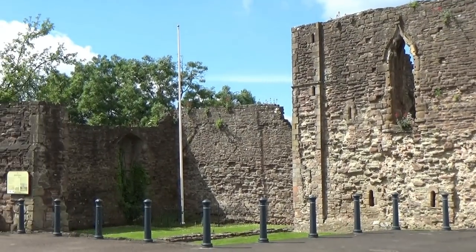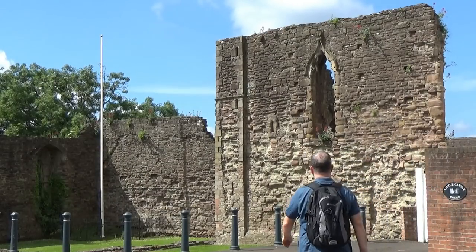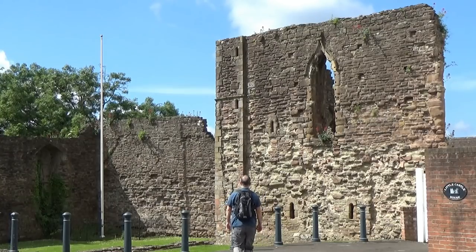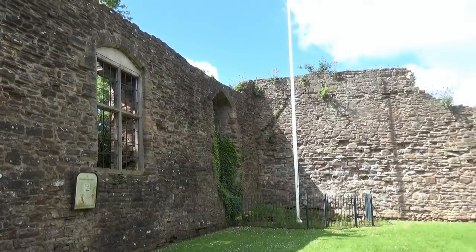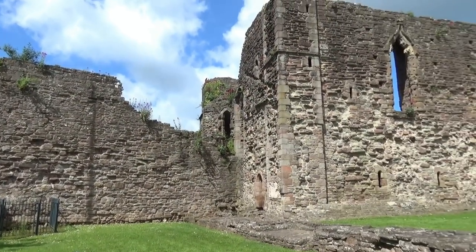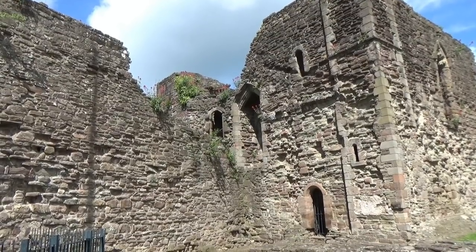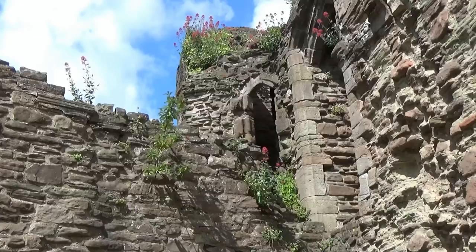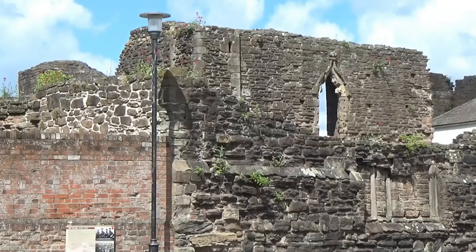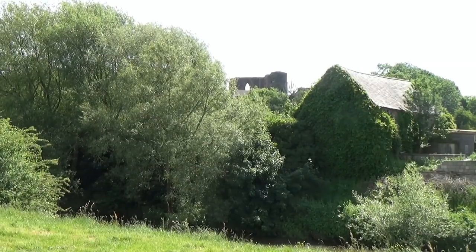Once an important border castle and birthplace of Henry V, Monmouth Castle stood until the English Civil War, when it was damaged and changed hands three times, before being slighted to prevent it being fortified again. All that is left is the ruined Great Tower and Hall, which stand on the edge of a steep slope down to the River Monnow. The Castle Ward was roughly circular, surrounded on the west and north by the river, and on the east and south by a wall and ditch. Halfway along Castle Hill Road was the entrance, consisting of a bridge and strong gatehouse.